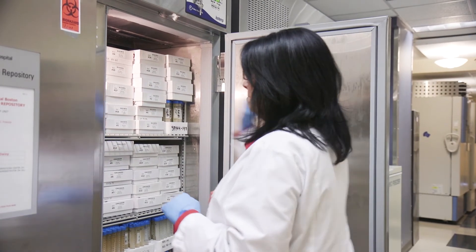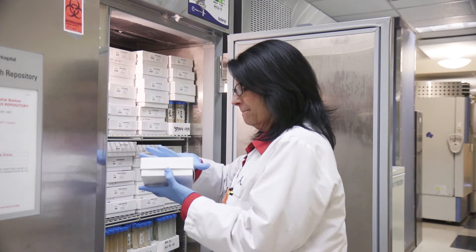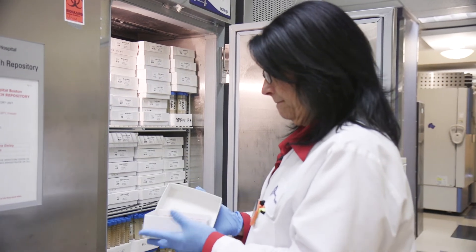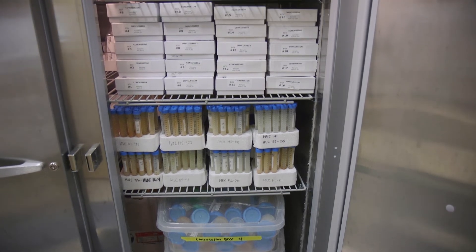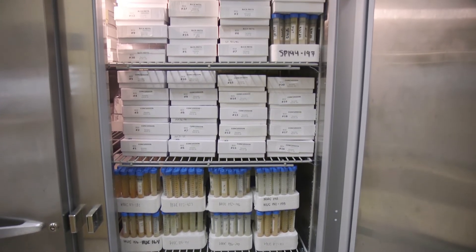To aid their quest, her lab created one of the world's earliest urine banks back in the late 90s. They created protocols on how to properly collect urine, and now have thousands of samples stored in freezers all over their lab.